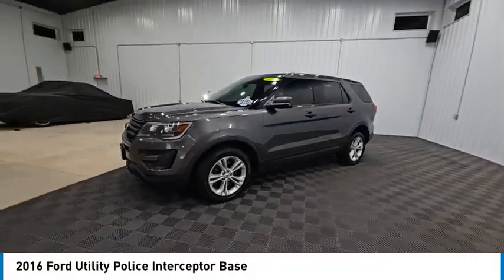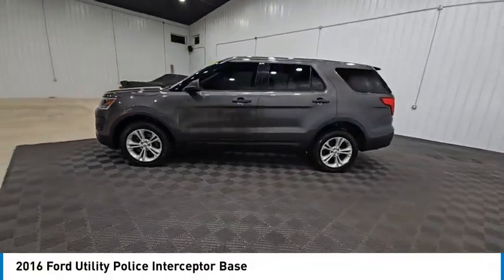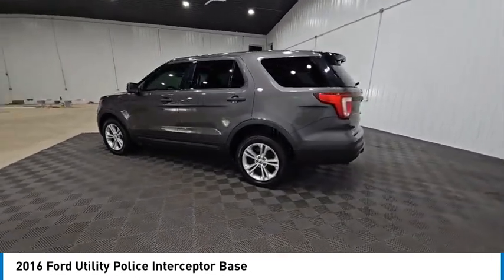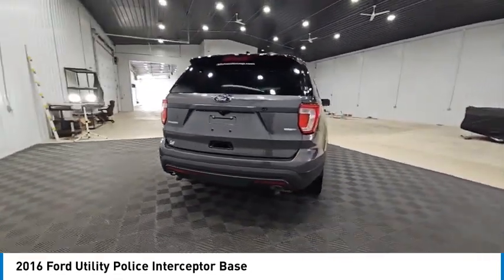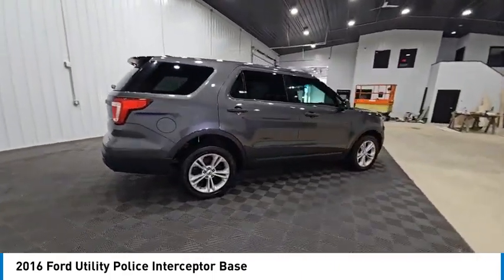We are pleased to show you the 2016 Police Interceptor. For some, it seems like Ford's Crown Victoria Police Interceptor has been the single car we most feared in our mirrors for our entire driving lives.